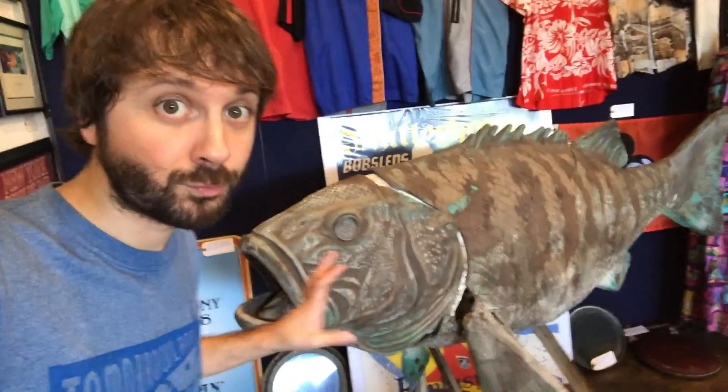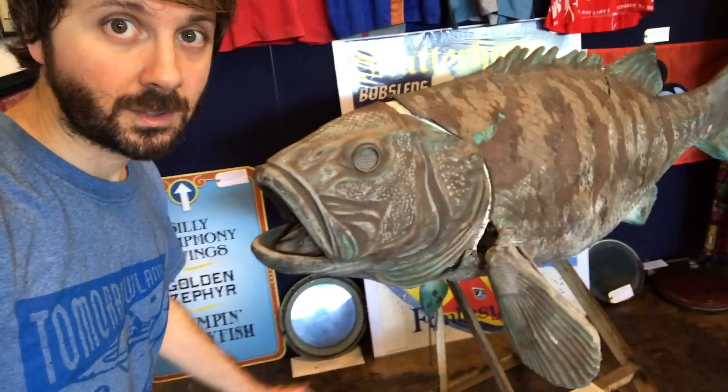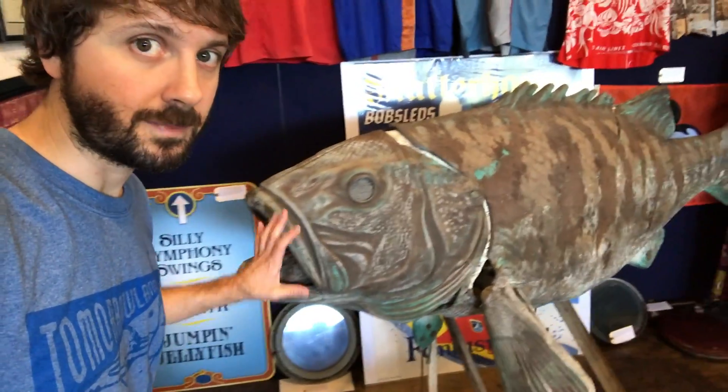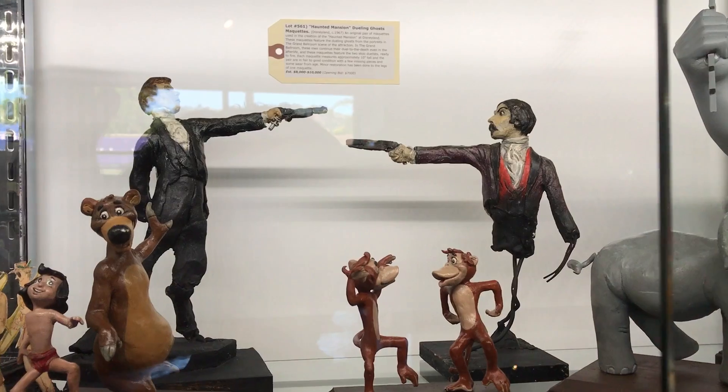This is an animatronic grouper from the Submarine Voyage attraction, and it still actually kind of moves — its fins will actually move and it moves his mouth still. Yeah, that's a pretty rare find. Look at these guys back here — these are dueling ghosts from the Haunted Mansion. They used these as the models for the dueling ghosts when you go into the grand ballroom scene.